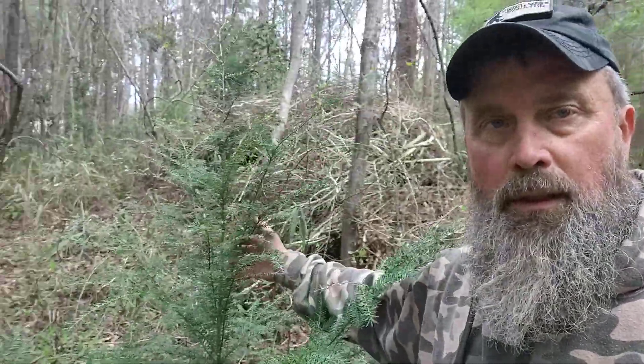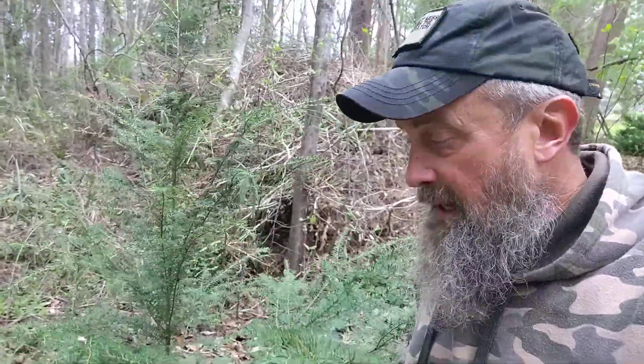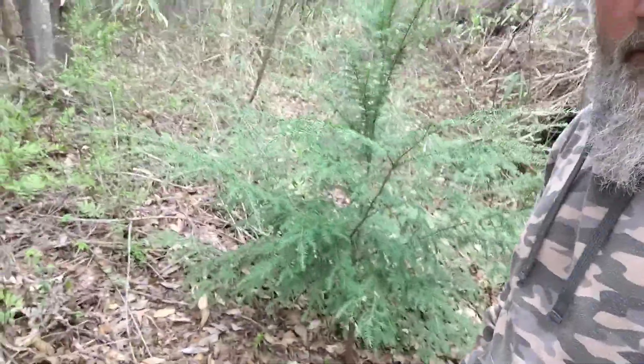Let me show you this other hemlock. This hemlock I collected some years ago and it is as tall as I am — eastern hemlock. It's happy in its place here. You can always tell a happy plant. And these trees, I've seen them up in North Carolina — just huge, stately towers. They're beautiful. I love them.